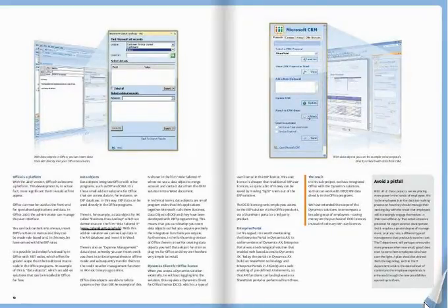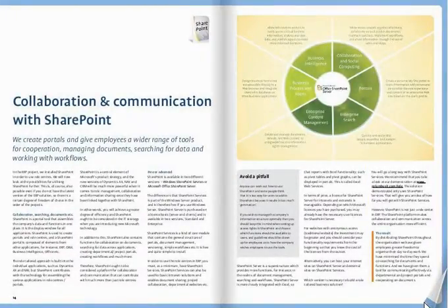With the SharePoint sub-project, we give employees greater freedom to organise their daily work.